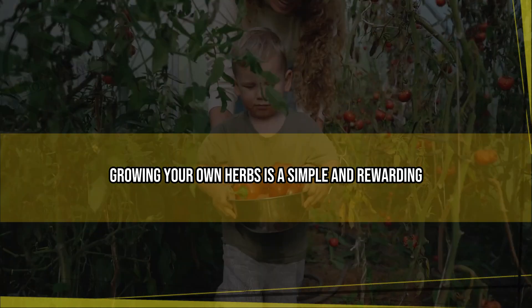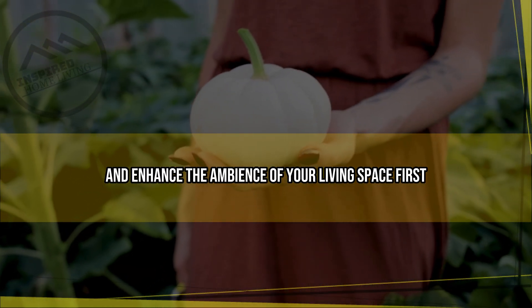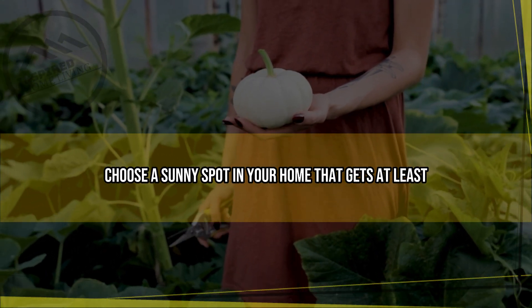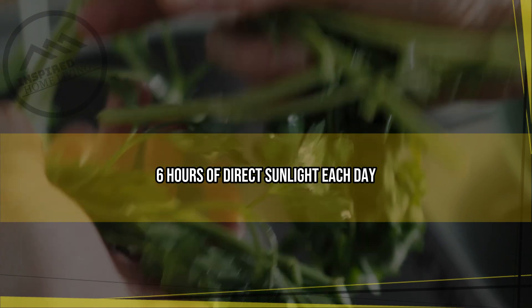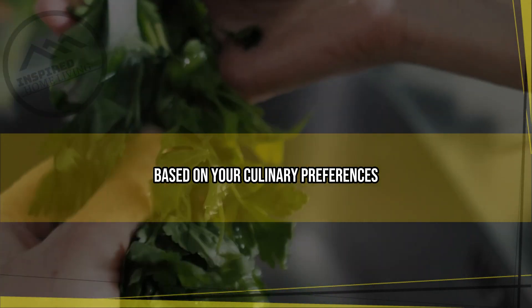Look no further than your own home. Growing your own herbs is a simple and rewarding way to add a touch of freshness to your meals and enhance the ambience of your living space. First, choose a sunny spot in your home that gets at least six hours of direct sunlight each day. Next, select the herbs you want to grow based on your culinary preferences and the climate in your area.